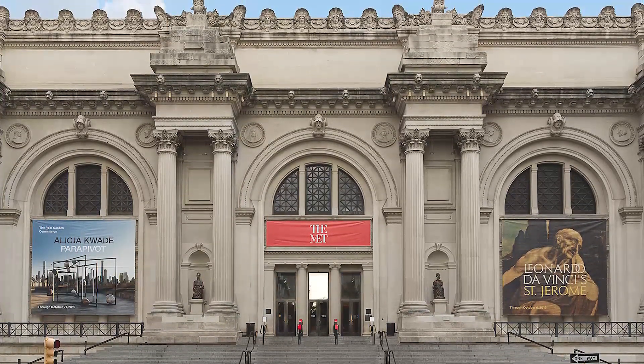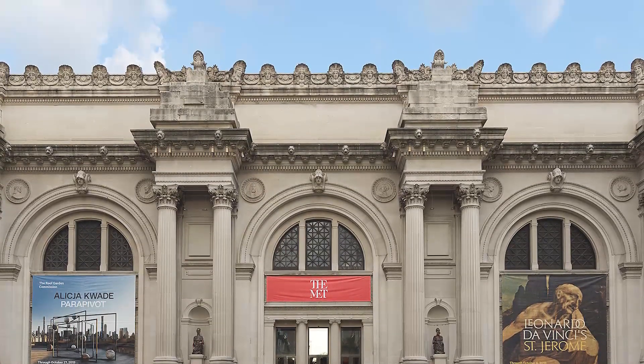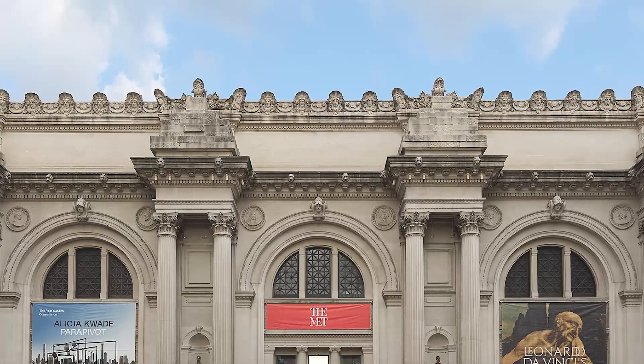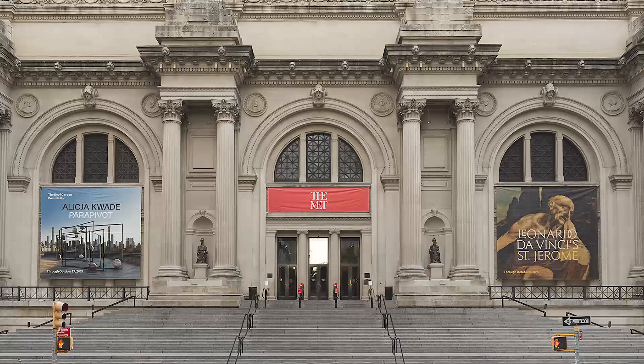With a large collection of medieval and Islamic works, with an Egyptian temple, and with pieces from Japan and the Far East, the number of works of art in this museum is truly incredible, and their provenance could not be more varied.